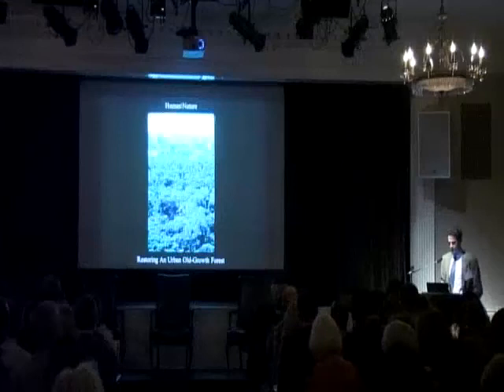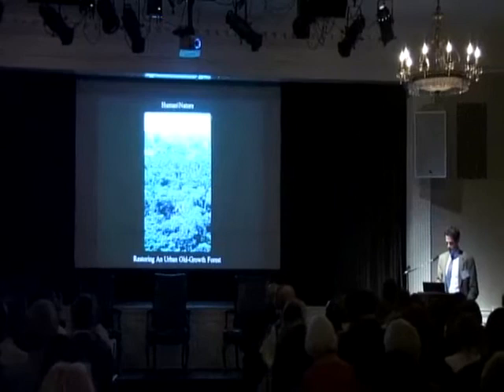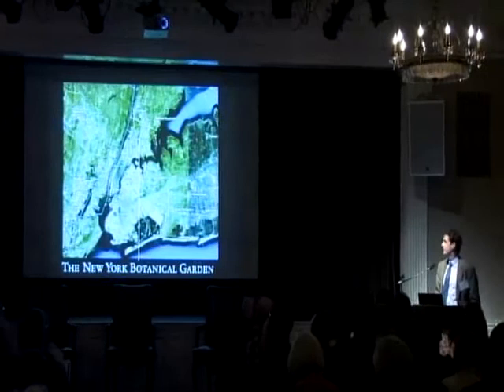Well, thank you. Good morning, everybody for inviting us. This is a lot of fun to talk about nature in the middle of New York City. As Eric said, I am from the outer boroughs — the outer borough of the Bronx to be specific.